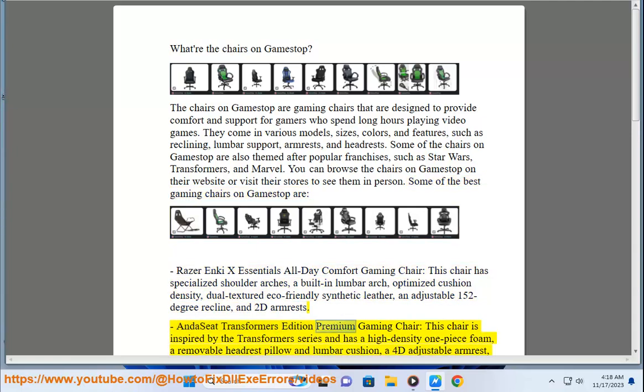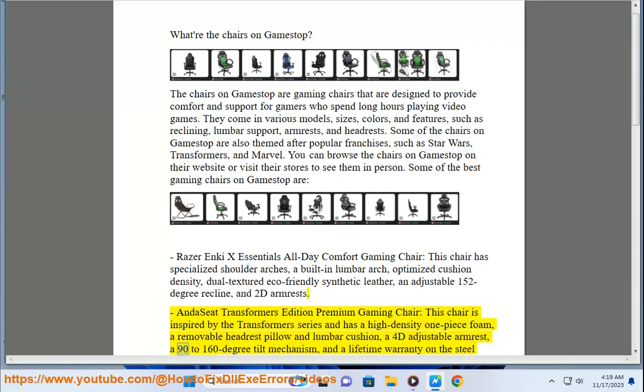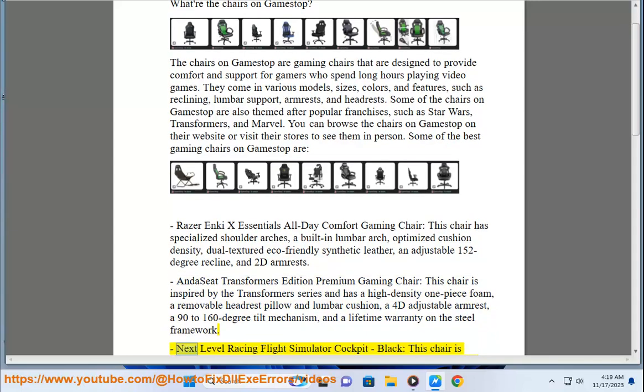The Seat Transformers Edition Premium Gaming Chair is inspired by the Transformers series and has a high-density one-piece foam, a removable headrest pillow and lumbar cushion, a 4D adjustable arm rest, a 90 to 160 degree tilt mechanism, and a lifetime warranty on the steel framework.